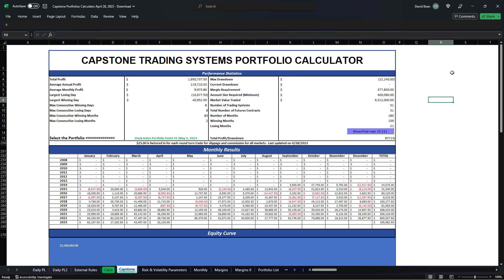I will show you those strategies at the live trading system results today, and we'll go over both portfolios in more detail. This is what we're sending out to our current subscribers. If you want to subscribe to this 31-strategy Stock Index portfolio, or have it traded for you, you can contact us through our website at capstonetradingsystems.com.